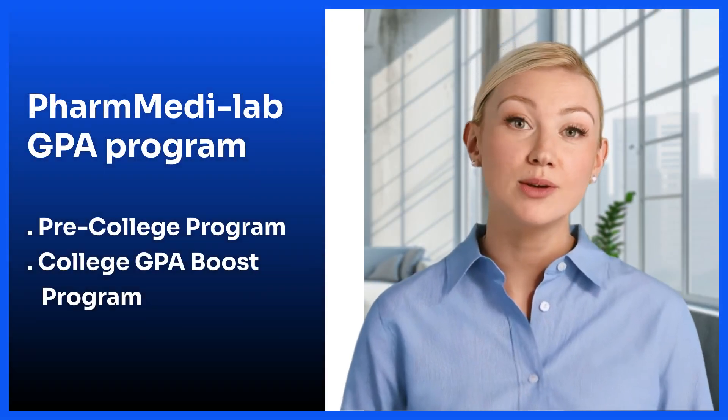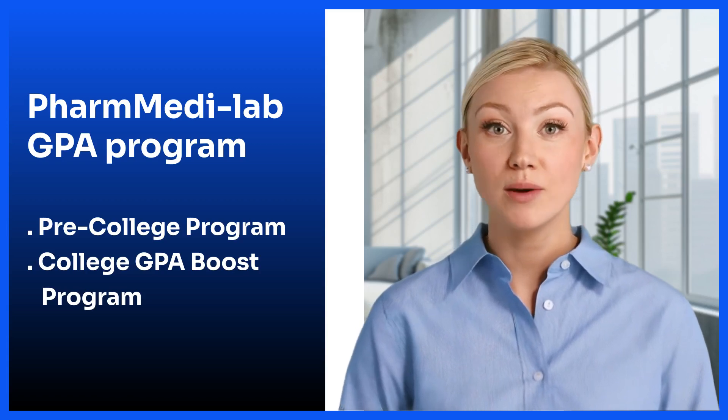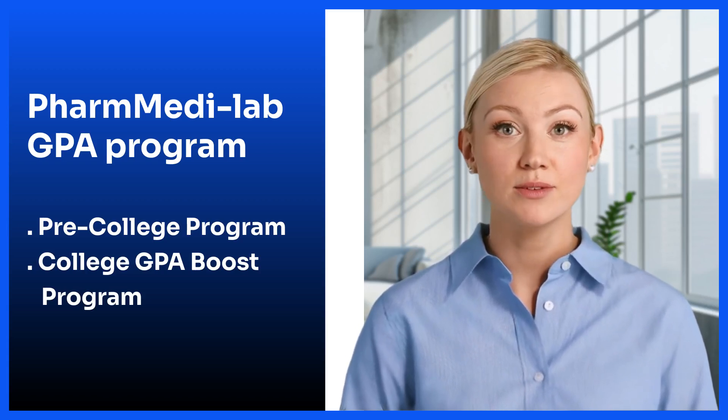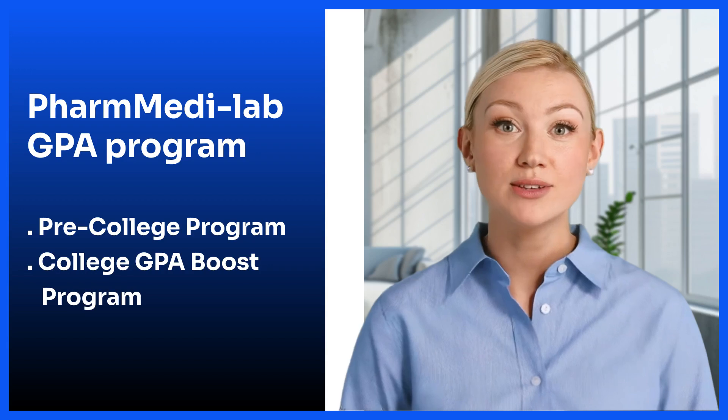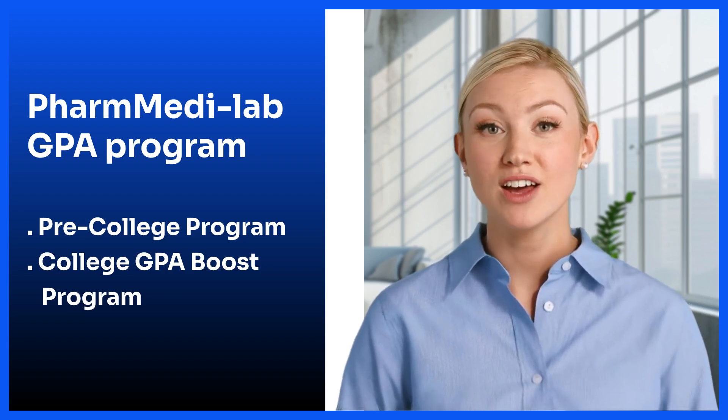PharmMetaLab's GPA management program for students aiming for U.S. medical, dental, or pharmacy schools is divided into two main parts: a pre-college prep program for students before entering college, and a college GPA support program for current college students.